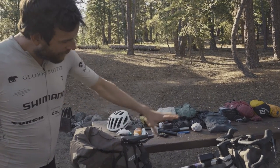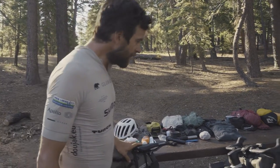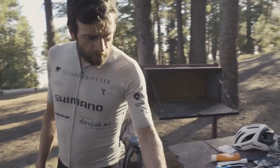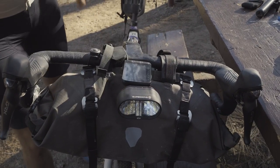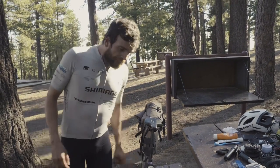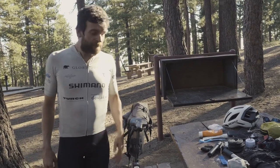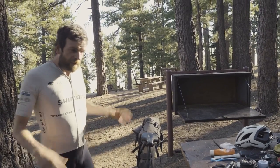I have the Apidura bikepacking gear - this is actually a new color coming out soon, I got it a bit early. On the front I have the Wahoo Elemnt that I always use for tracking, and I have the Supernova BP54 headlight and a taillight as well. It's a super strong light with a big battery - I can even go down a pass at 70 km/h at night completely safely.